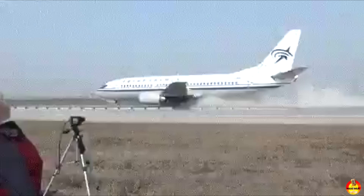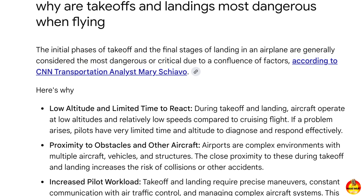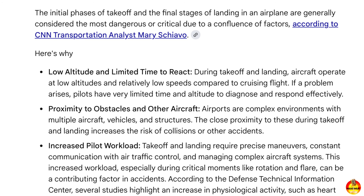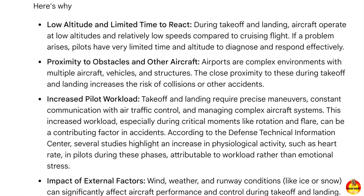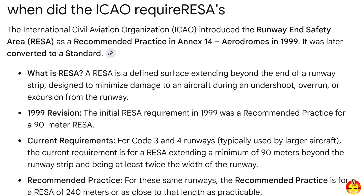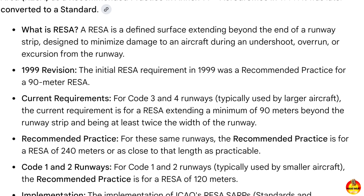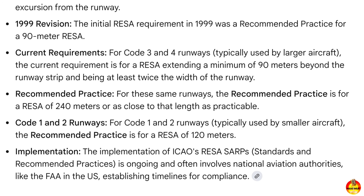Just like the U.S. EMAS system, it looks solid but crumbles upon impact, decelerating planes smoothly. Takeoffs and landings are the most critical times during a flight, and aircraft accidents often occur at these stages — as we all sadly witnessed last year with Jeju Air. So having a reliable backup safety system is crucial. Since the U.S. first introduced the EMAS system, the ICAO — the International Civil Aviation Organization — now requires all airports to have runway end safety areas, or RESAs, extending at least 90 meters beyond the end of the runway. This was also something greatly debated after the Jeju Air crash in South Korea.